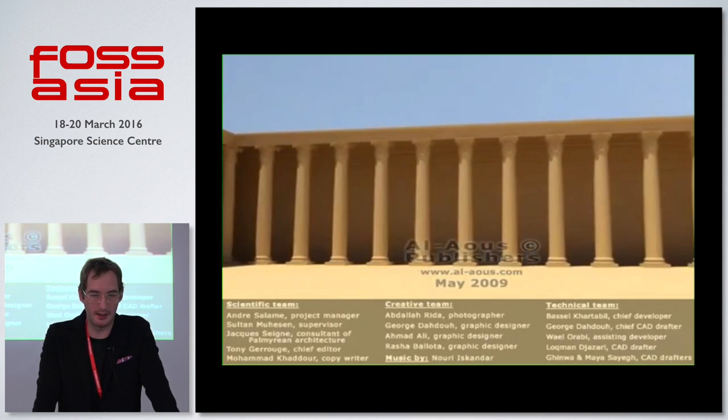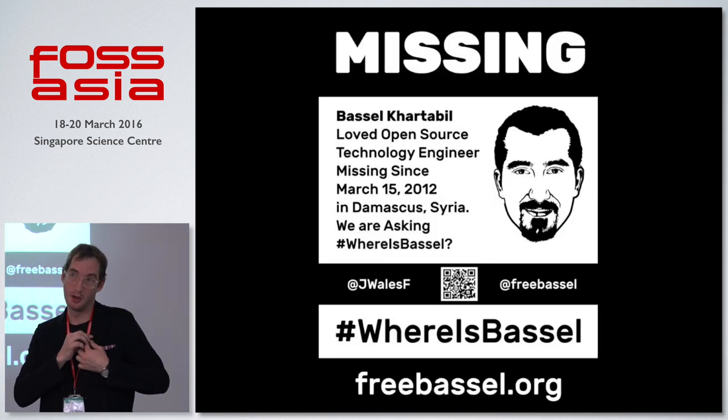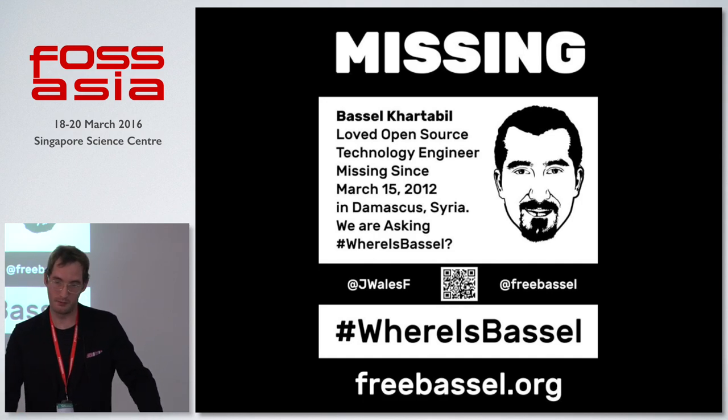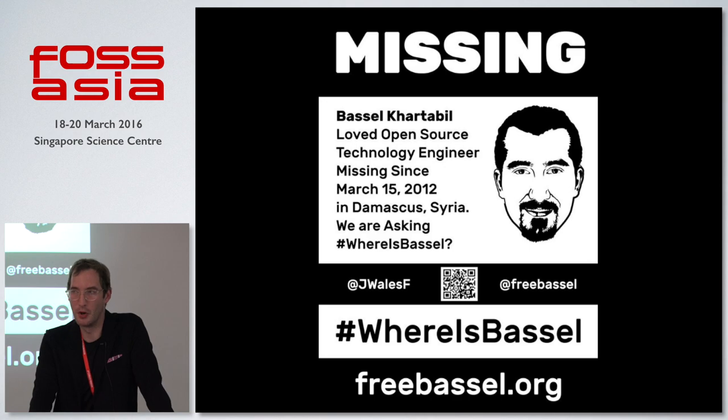And the other thing is that in the civil unrest there, Basil was interred for about three years, was in a prison camp called Adra, where we had some communication with him. About six months ago, last October, he was moved to an unknown location. There are efforts to find his location and health status and get him out. There was a global promotional event around the world yesterday on the 19th.